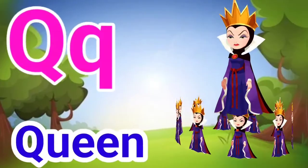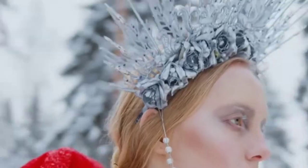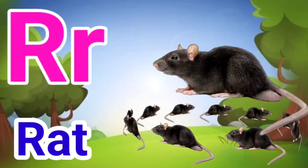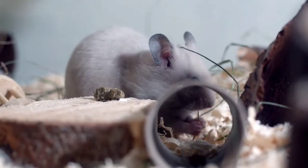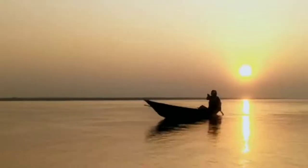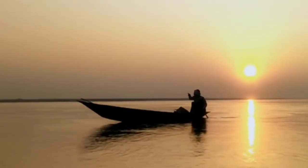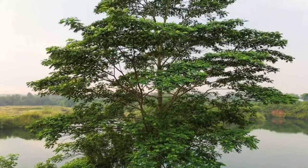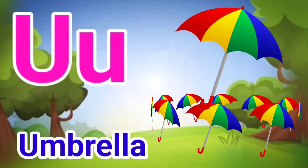Q for queen, R for rat, S for sun, T for tree, U for umbrella.